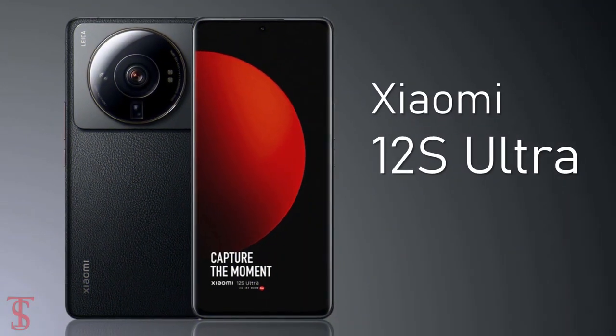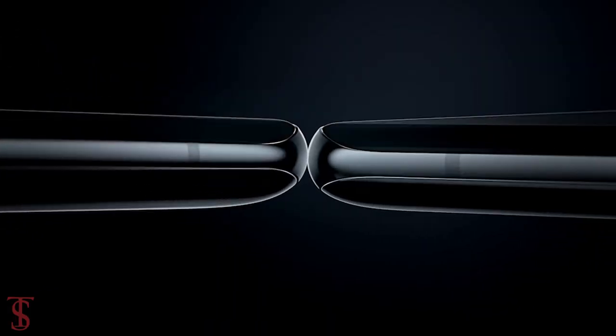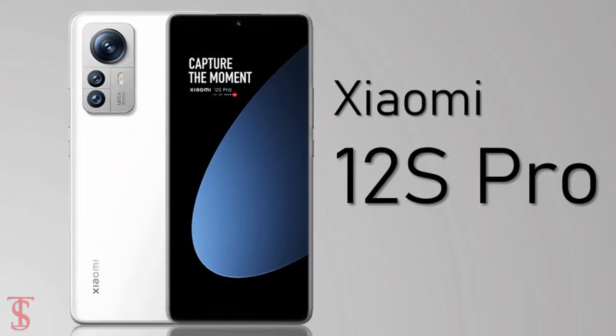Xiaomi has launched its new camera-centric phone in China called the Xiaomi 12s Ultra, along with two other smartphones called the Xiaomi 12s and Xiaomi 12s Pro.